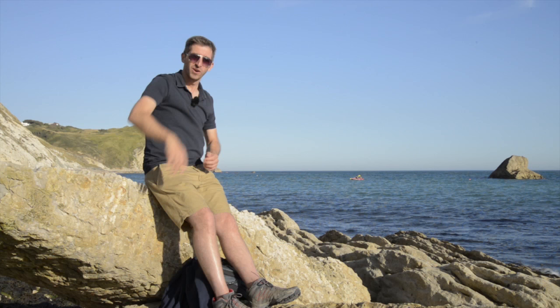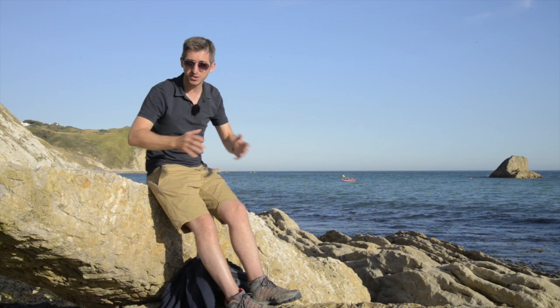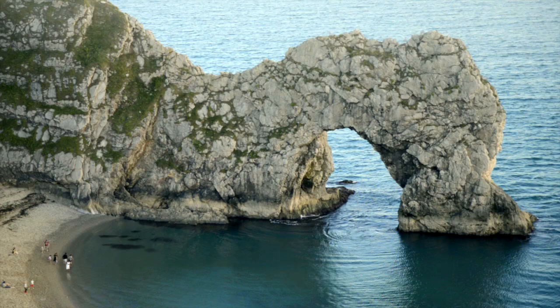Durdle Door is part of the Jurassic Coast, a World Heritage Site that runs all the way from Exmouth in East Devon to Swanage in East Dorset — a stretch of about 96 miles. It's a really dramatic bit of coastline with big cliffs, stunning and perfect for photography — a real landscape photographer's playground. Durdle Door, with its distinctive arch-shaped rock formation, has to be the best-known part of this coastline, especially for landscape photographers. That makes it challenging because so many shots have been taken, but it's such an iconic UK location that every photographer needs a shot of it in their portfolio.